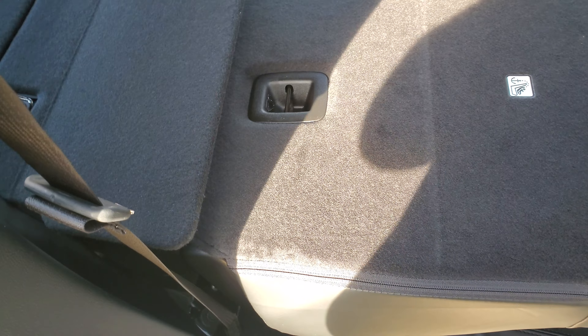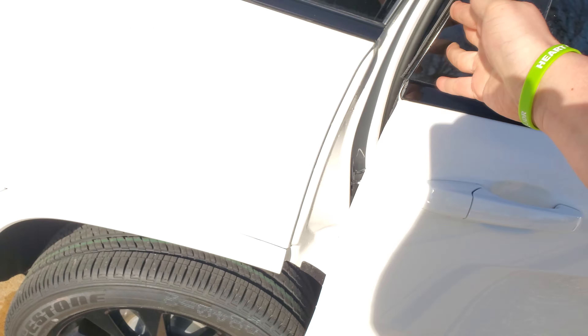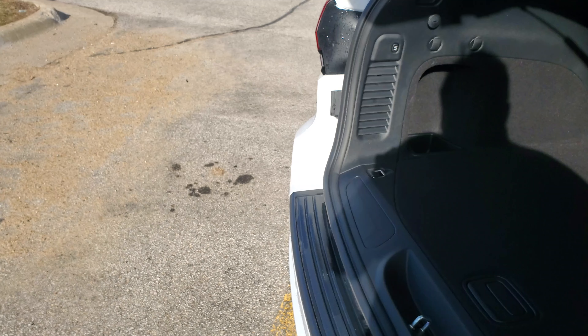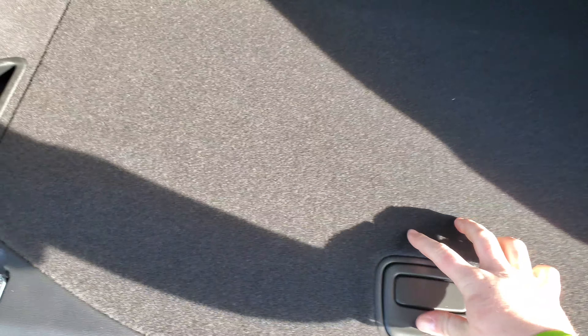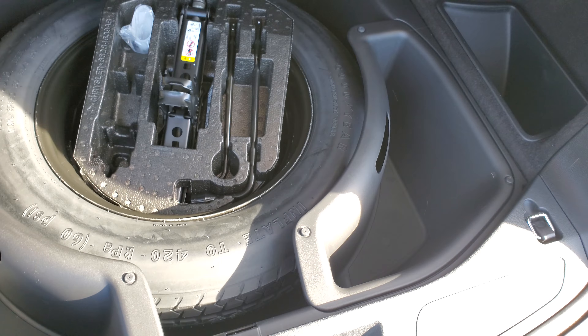Swinging back here, a nice thing about the Grand Cherokees is you can drop the seats down super easy — just pinch it, goes down nice and flat, and in case you ever need to move anything you definitely have the option to. There's a power liftgate back here that you can also control from the key fob. Jeep loves their storage, so they've got those removable bins and then a full-size spare for you as well.